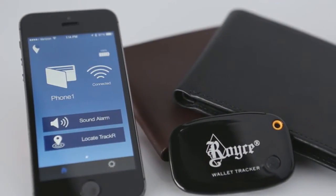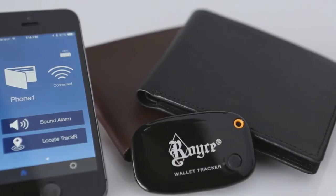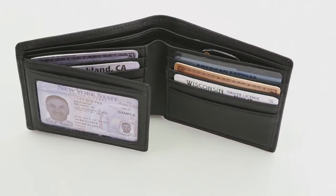This wallet comes with GPS technology from a high-tech mobile application available on the Apple App Store and Android market to track the exact location of your wallet wherever you go. Never lose your wallet again.